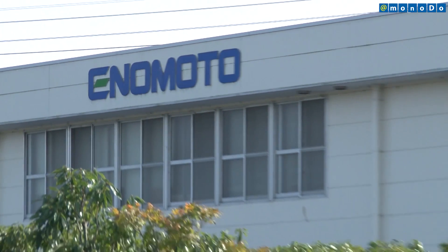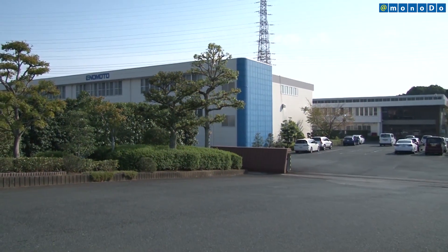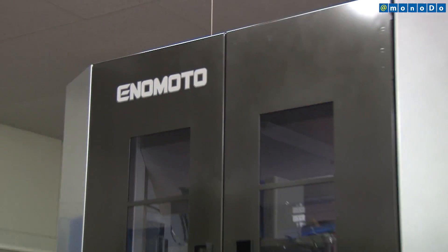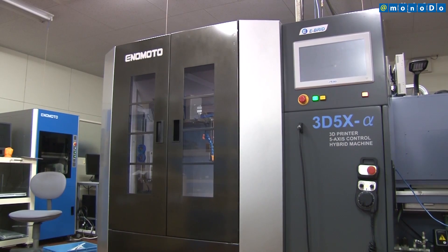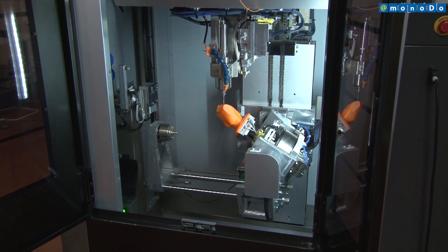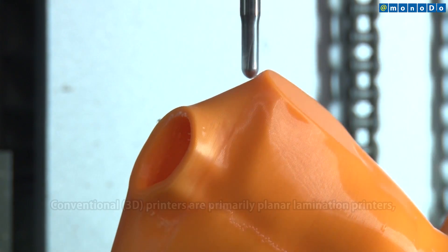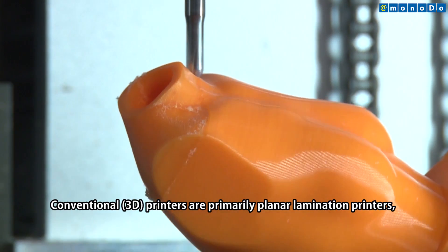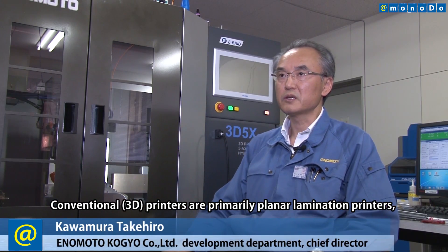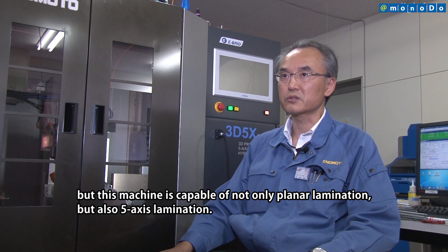Enemoto Kogyo is participating in a 3D printer research group that includes participants such as the Shizuoka University of Art and Culture and the software company CNG Systems, and has developed Japan's first 5-axis hybrid 3D printer capable of continuously performing lamination and cutting using 5-axis control technology.